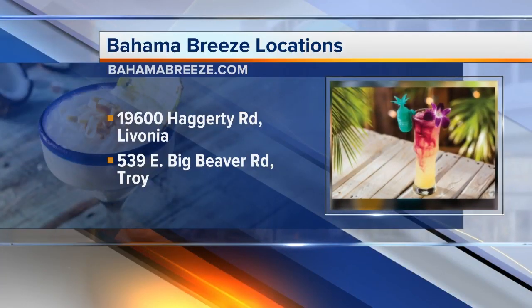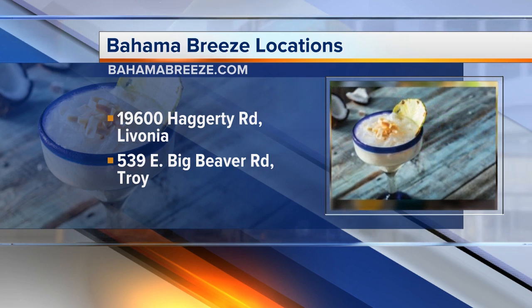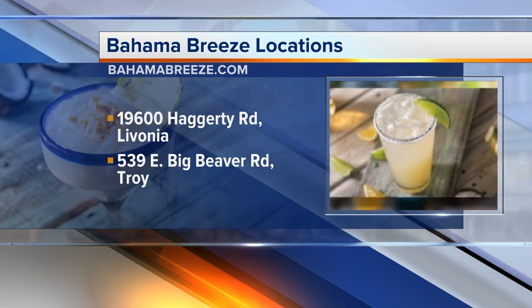And where are you guys located? We're on Hagerty Road, just north of 7 Mile in Livonia. And there's also one in Troy on Big Beaver — that's correct, at Big Beaver and Rochester Road. Corey Hill, General Manager of the Livonia location, thank you so much for joining us today. And let me tell you, this is really, really good.